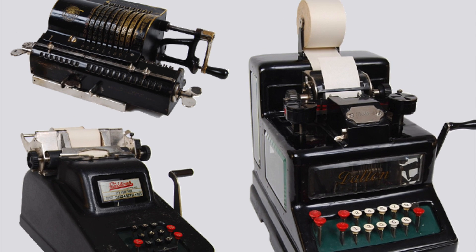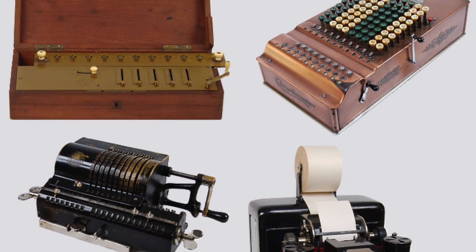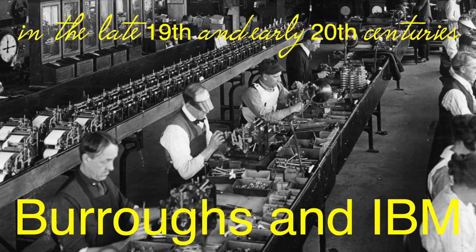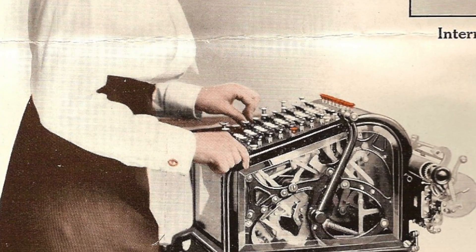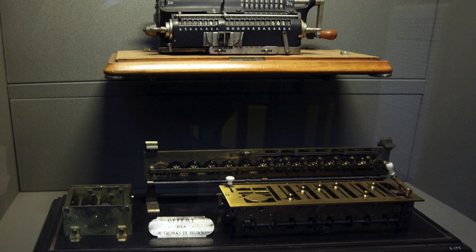As time went on, various other mechanical calculators appeared, each slightly improving on the last. In the late 19th and early 20th centuries, companies like Burroughs and IBM began mass producing these devices, making them more accessible to businesses and offices. Still, they were bulky machines and not something you could slip into your pocket.